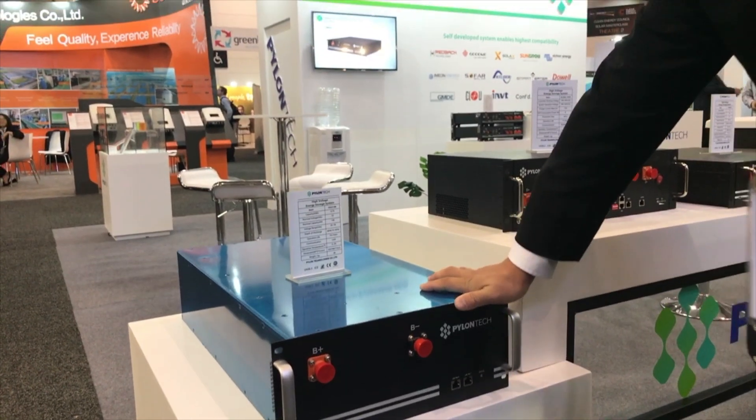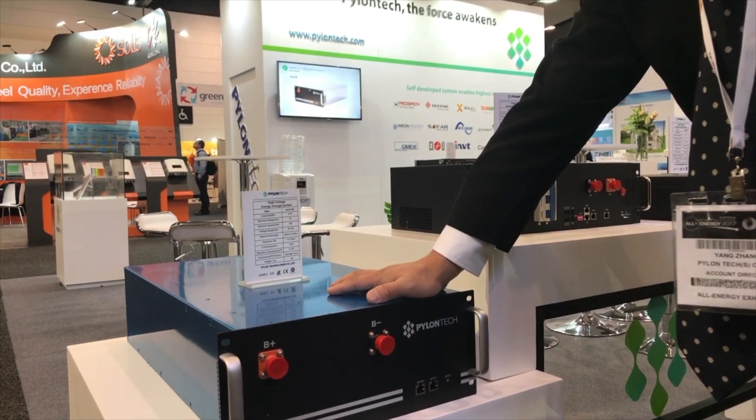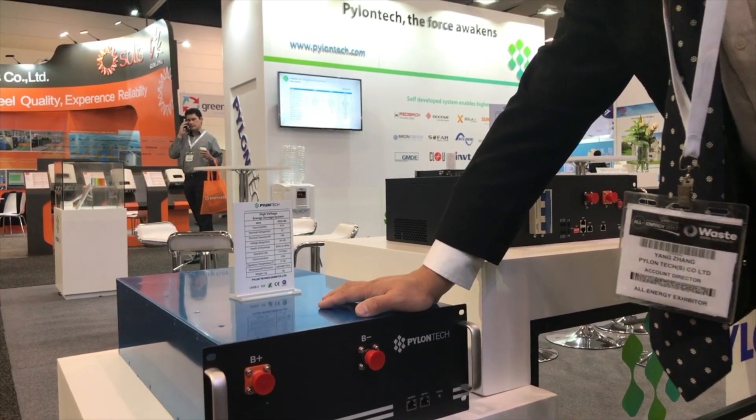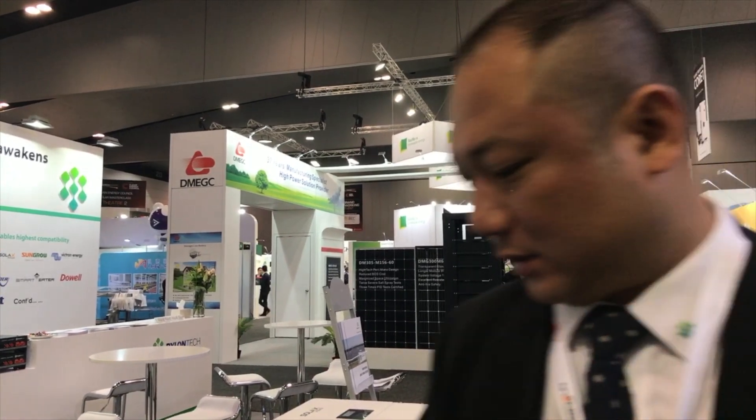We've got a third battery option from Pylon Tech. This battery is also for commercial, even to grid level. It's the highest power density battery module from Pylon Tech — one module is 32 volts, 148 ampere hours, so one module is 4.74 kilowatt hours. It's rack mounted and normally provided for container solutions, going series or parallel for the voltage and capacity you need. We have already delivered nearly 100 megawatt hours to Europe using these units, all container based.